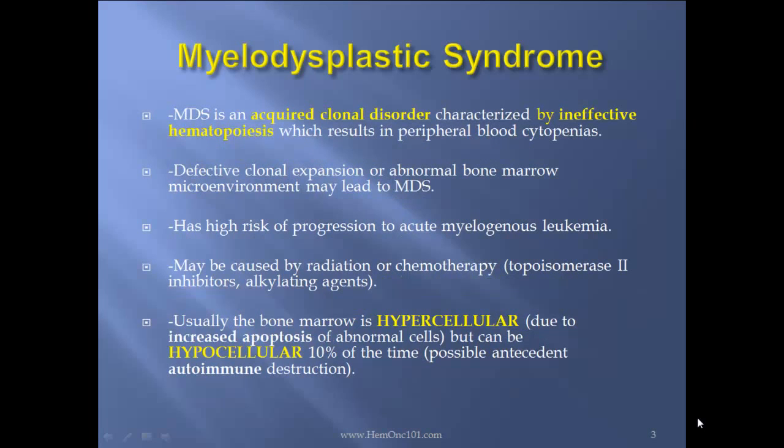MDS is an acquired clonal disorder characterized by ineffective hematopoiesis, which results in peripheral blood cytopenias. Defective clonal expansion or abnormal bone marrow microenvironment may lead to MDS. It has a high risk of progression to AML. It may be caused by radiation or chemotherapy, such as topoisomerase 2 inhibitors or alkylating agents. Usually the bone marrow is hypercellular due to increased apoptosis of abnormal cells, but can be hypocellular 10% of the time, possibly mediated by autoimmune destruction.